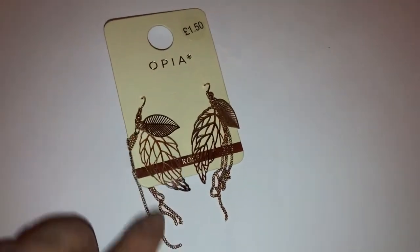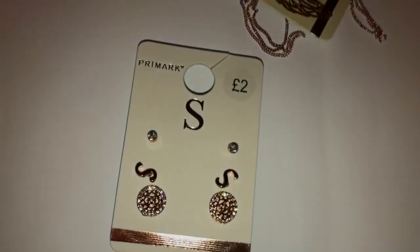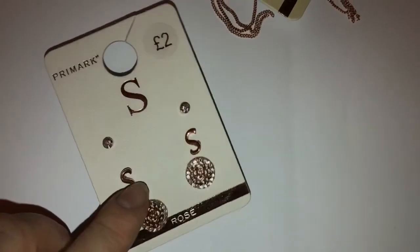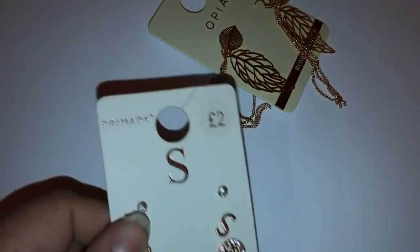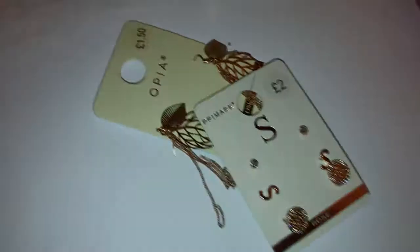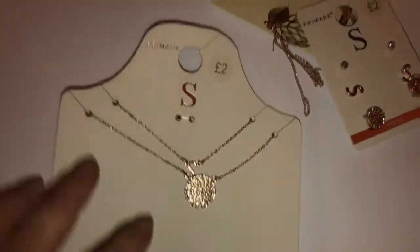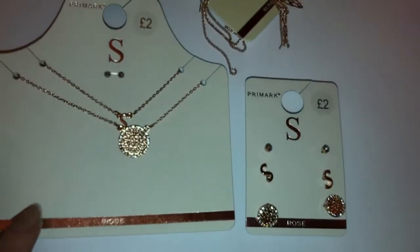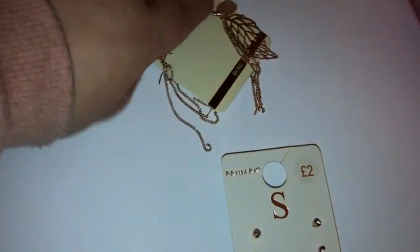There are some dangly earrings with leaves on and they were £1.50. I then picked up these initial ones — these have my initial S on them — and then just a couple of other stud earrings, and they were £2.00. I also got the necklace set to match the earrings, and that again is £2.00.